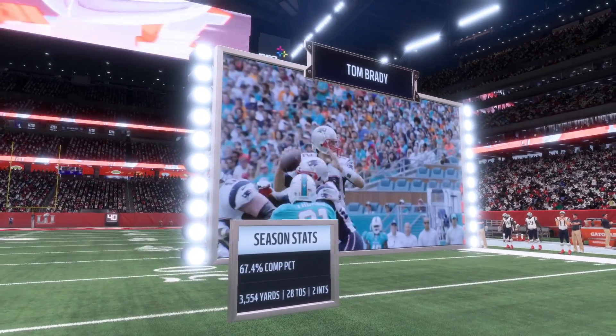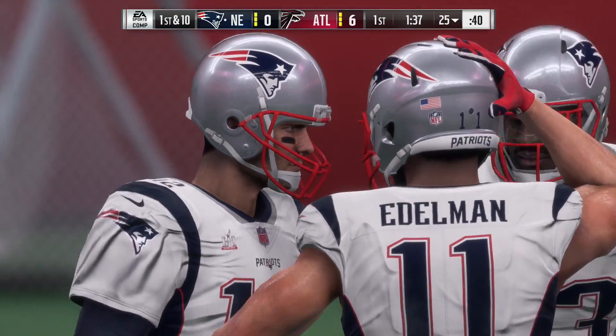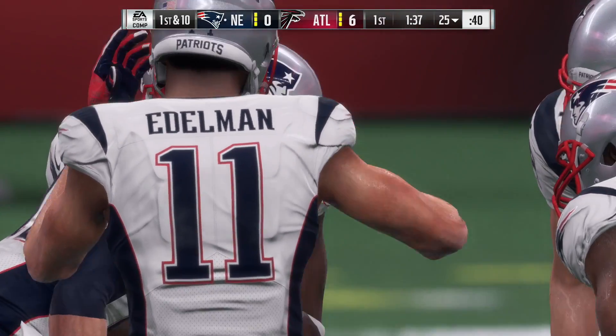So now here come the Patriots to take over on offense, led by a guy who's done just about everything you could ever imagine to do in this league — the great Tom Brady.